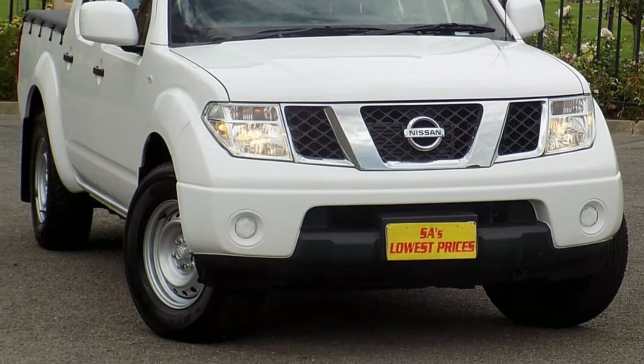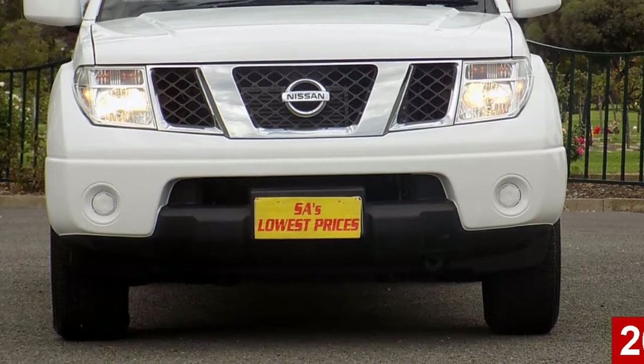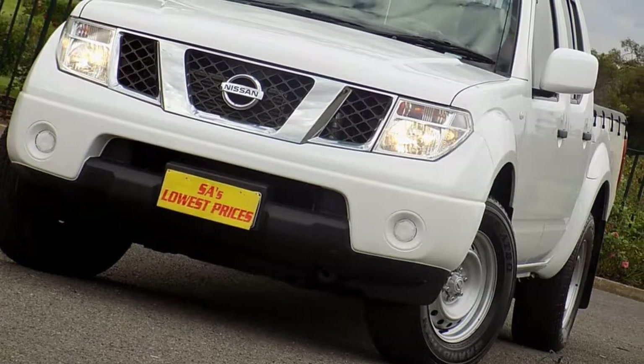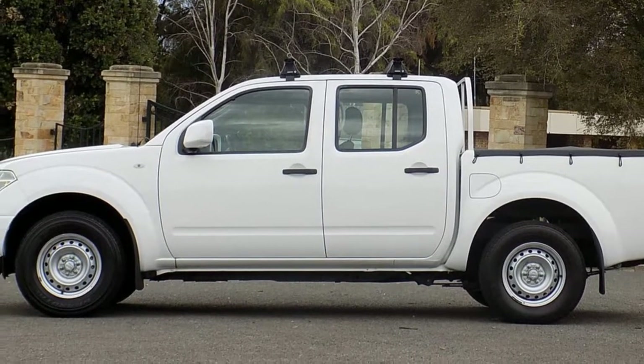Look no further than this 2013 Nissan Navara. This Navara has a reliable 2.5-litre engine and responds smoothly to its 5-speed automatic transmission.